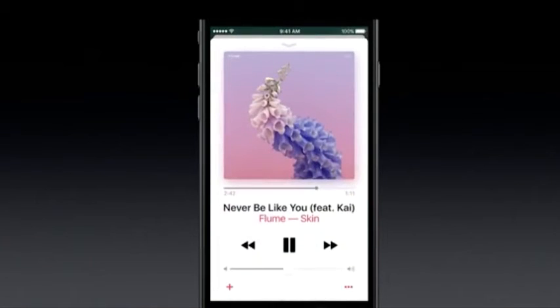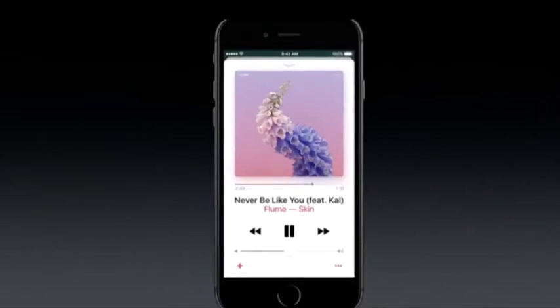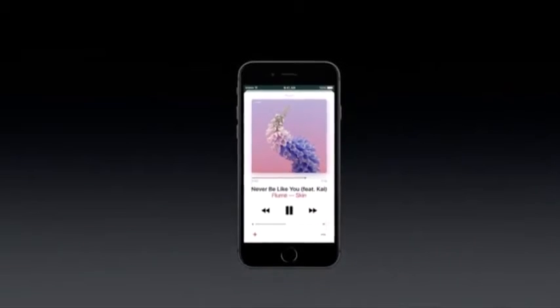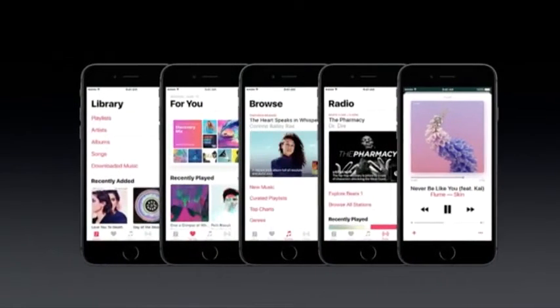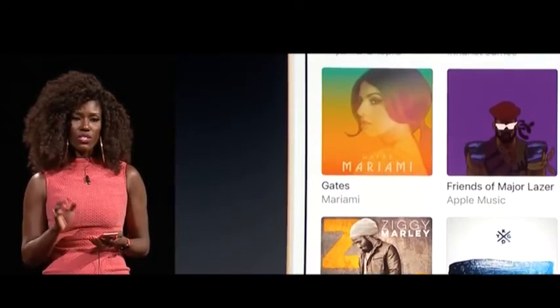Last but not least, Apple showed off a brand new version of Apple Music, which the company said was built from the ground up with simplicity in mind. In an effort to make things less confusing, the first screen you see is your library broken into two sections.